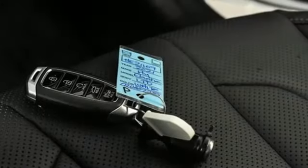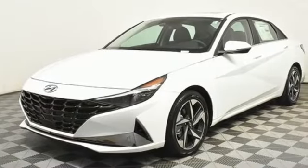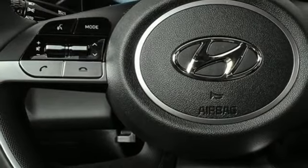Integrated navigation system with voice activation. Memory exterior door mirror settings. Front heated and ventilated leather bucket seats. Rear parking sensors. Inductive device charging. Dual zone climate control.